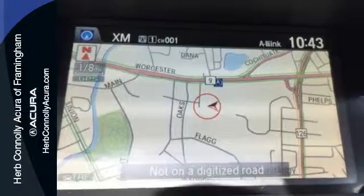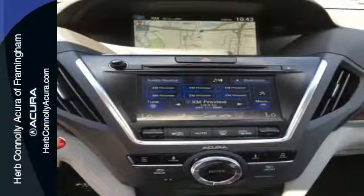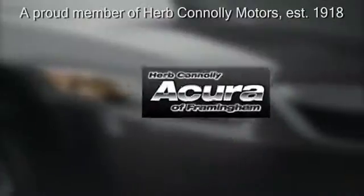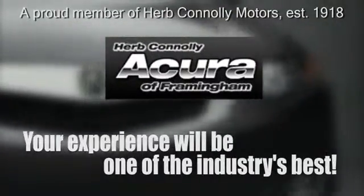Dynamic, smooth, and refined, this MDX is missing only one thing — you. Get behind the wheel today. Herb Connolly Acura, meeting and exceeding expectations one customer at a time.